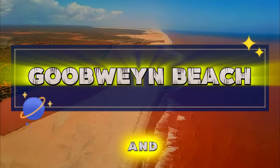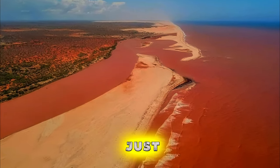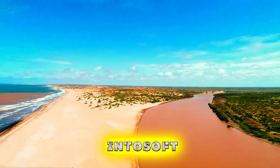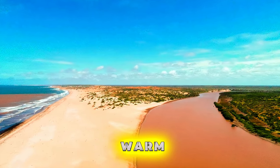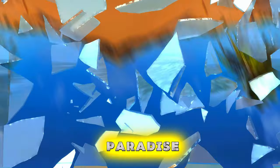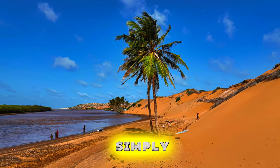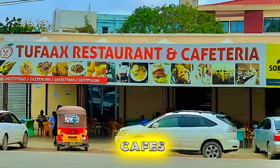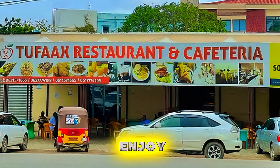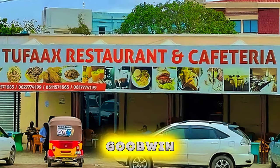Gubwin Beach. Relax and unwind on the tranquil shores of Gubwin Beach, a pristine stretch of coastline located just outside of Kismayo. Sink your toes into soft golden sands and swim in the warm waters of the Indian Ocean as you enjoy the peace and serenity of this secluded paradise. Take a leisurely stroll along the shoreline and collect seashells, or simply lounge under the shade of palm trees with a good book. Indulge in fresh seafood delicacies at beachfront cafes and restaurants, or enjoy a picnic with friends and family against the backdrop of the sparkling sea. Gubwin Beach is a hidden gem of Somalia's coast, waiting to be discovered.